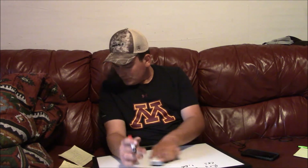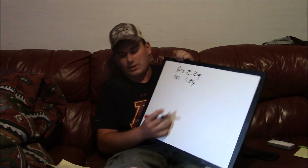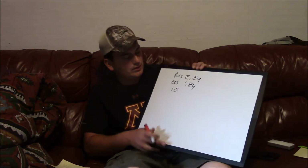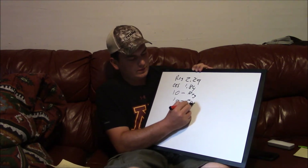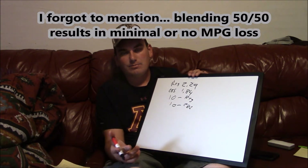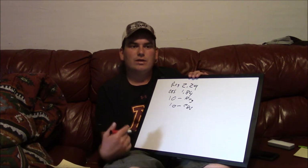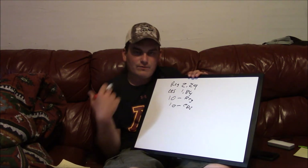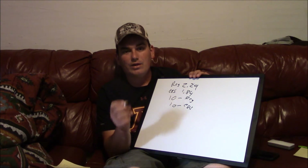I want to show you how you can save by going half and half. So for regular at $2.29 — these are real world prices, this is my local — let's say you get 10 gallons of regular and 10 gallons of E85. A couple of ways to blend: you can pull up to one pump for half, then up to the next one for the other half. If you're lucky they're at the same pump. Or if you're driving around half full, pull in and top off with E85. If your E85 is not priced very well, this is the best option.